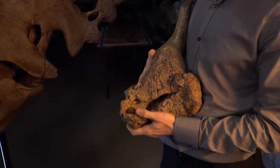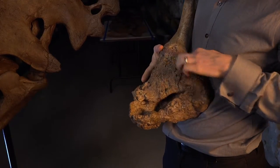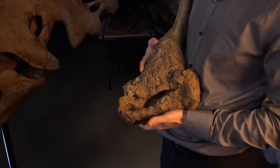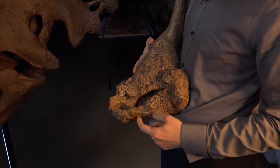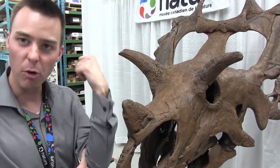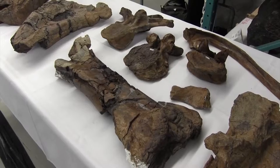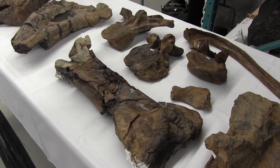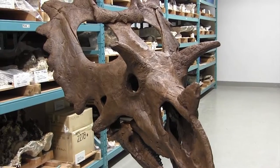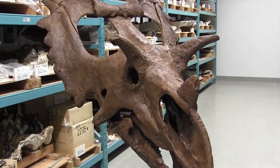We also have the humerus, or the upper arm bone, of this animal. It's also riddled by arthritis up near the shoulder, and down near the elbow we can see more evidence for bone infection. There's a big opening that formed near the elbow to drain off that infection. And despite that fact, we know that it grew to adult size, so we think this was a very resilient animal to be able to live with such an affliction.